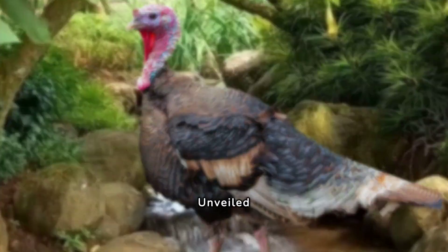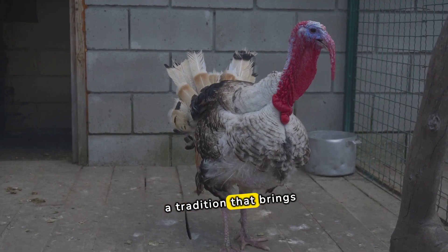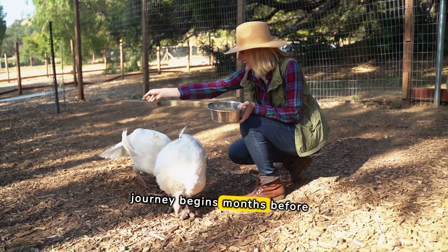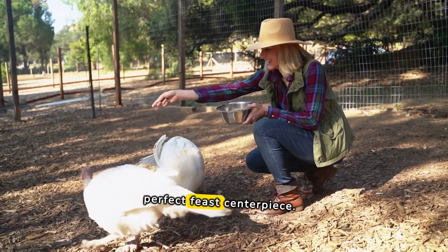Secrets of Turkeys Unveiled. Welcome to the untold secrets of Thanksgiving turkeys, a tradition that brings families together. First, did you know the journey begins months before November? Farmers dedicate care to ensure the perfect feast centerpiece.